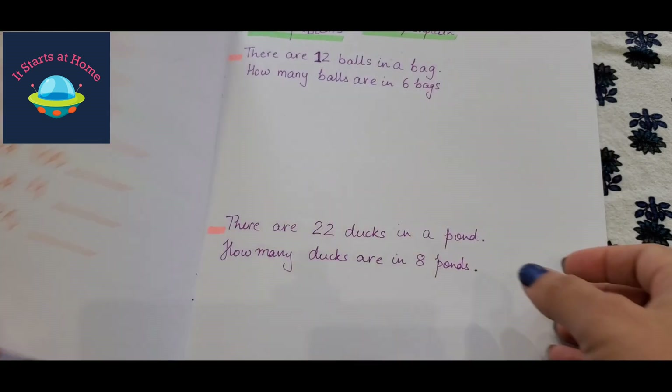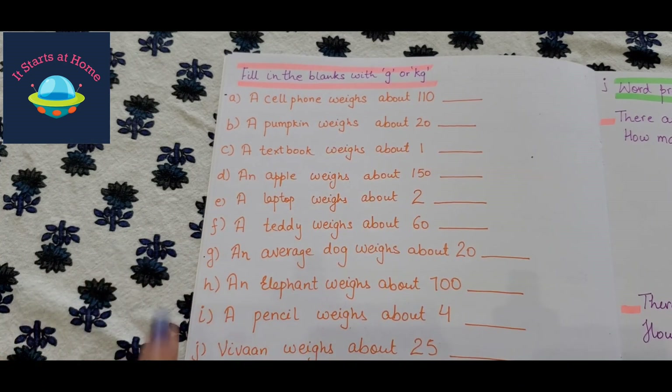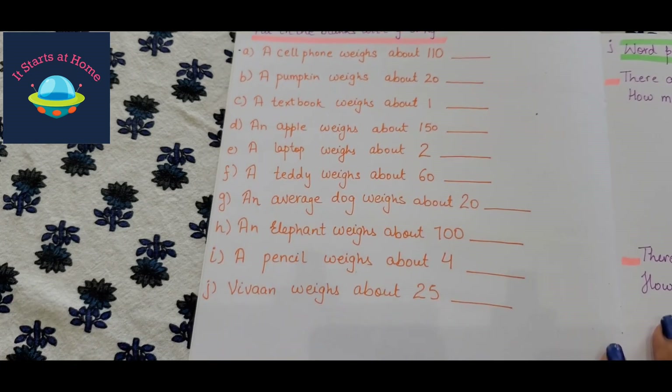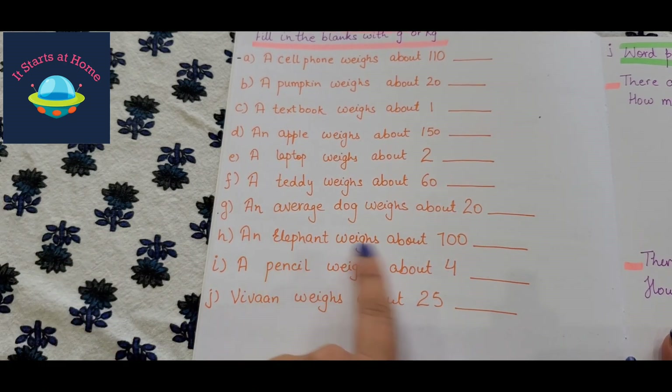Then we have weight in grams and kilograms. For example: a cell phone weighs about 110 grams. We've done a lot of activities around this topic already. He can use a weighing scale as a prop if he wants to. From options A to J, he has many choices — for instance, Vivant weighs about 25 kg, an elephant weighs about 700 kg, a teddy weighs about 60 grams, a laptop weighs about 2 kg, and an apple weighs about 150 grams.